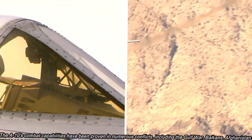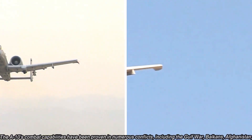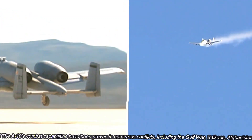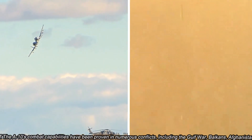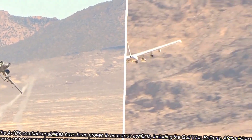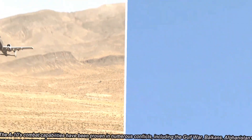The A-10's combat capabilities have been proven in numerous conflicts, including the Gulf War, Balkans, Afghanistan, and Iraq. Its ability to provide close air support in urban environments, mountainous regions, and challenging weather conditions has made it indispensable to ground troops. The A-10's accurate targeting and versatile armament ensure that it can engage a wide range of targets while minimising collateral damage.